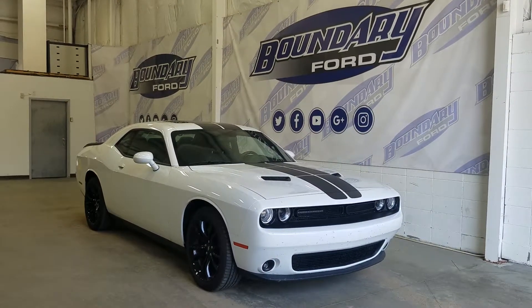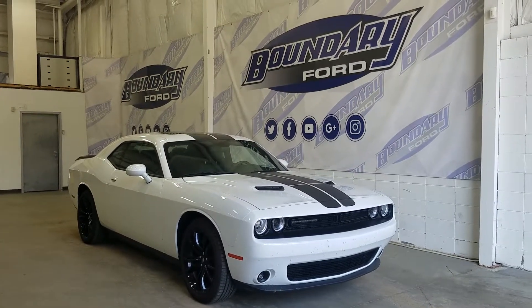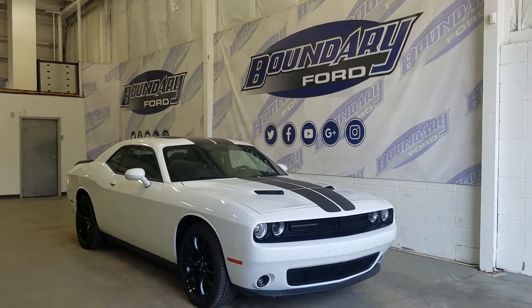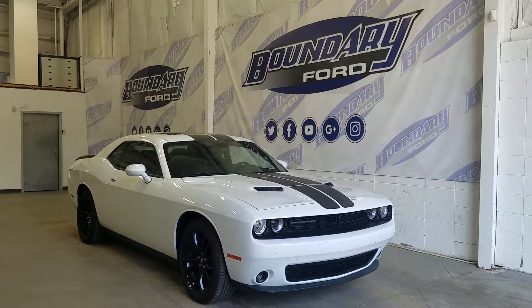The exterior color is bright white, and under the hood we have a 3.6 liter V6 engine. We also have our black racing stripe along the front all the way to the rear, and on the side we have our 20-inch black aluminum wheels wrapped in our tires.